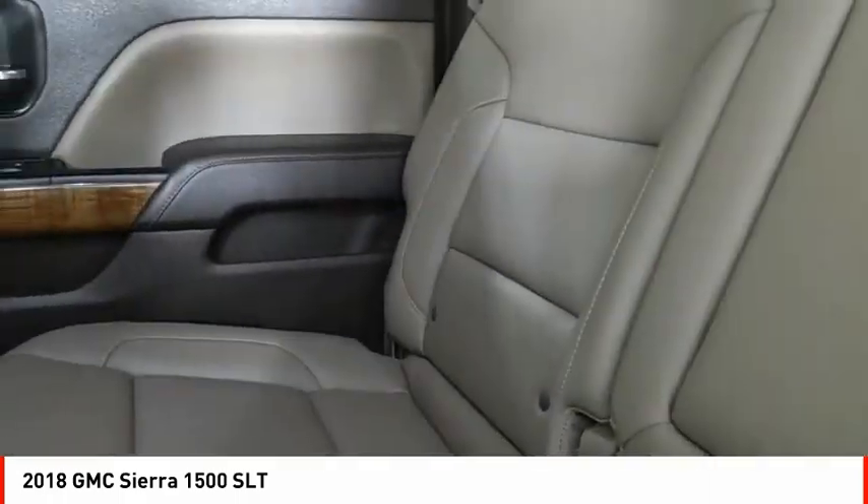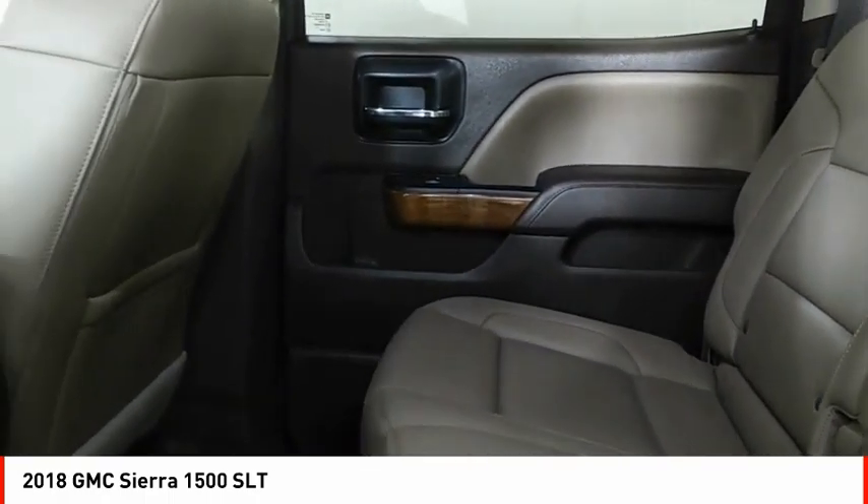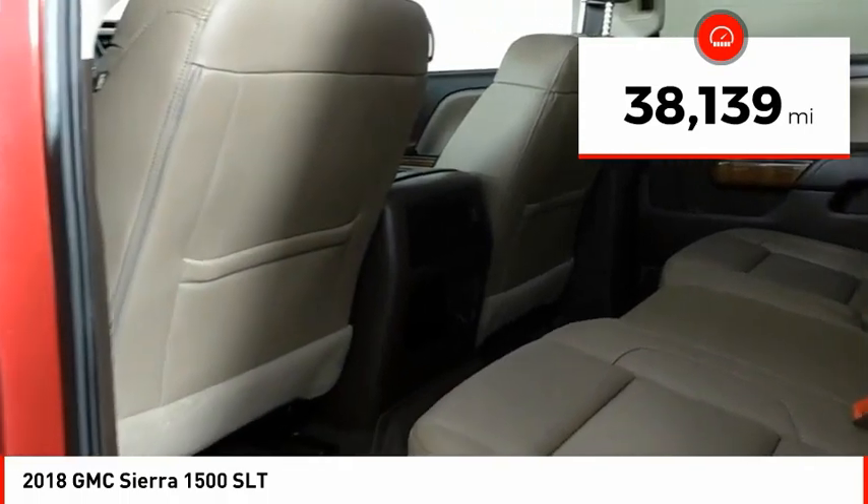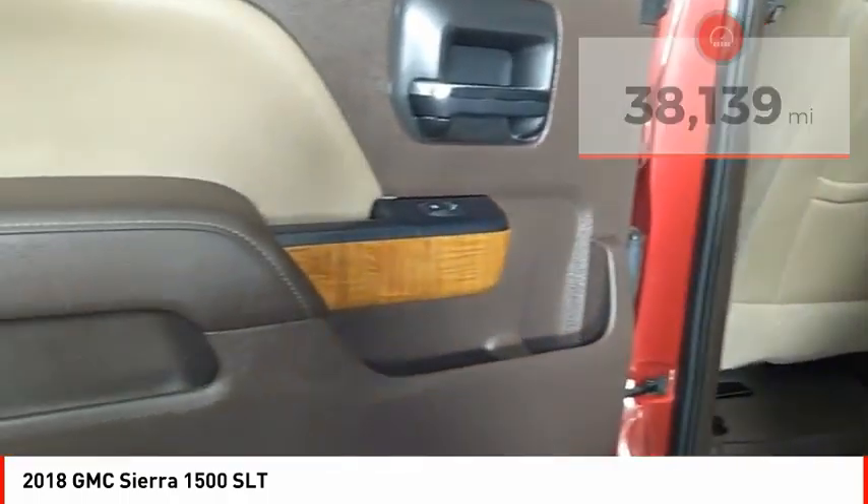Power and advanced technology can both be found in this fantastic truck. This vehicle has less than 40,000 miles. Here are some of this vehicle's great options.